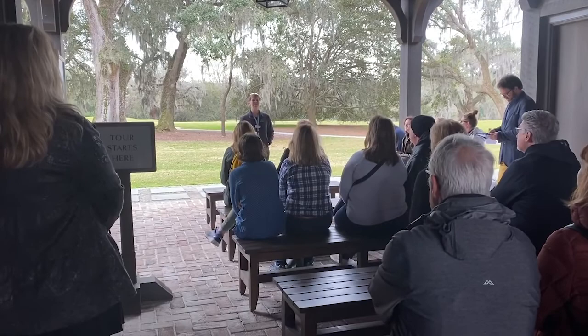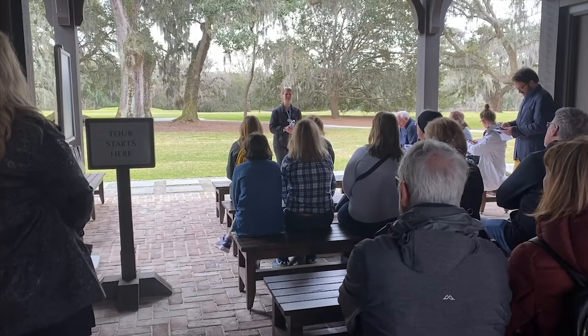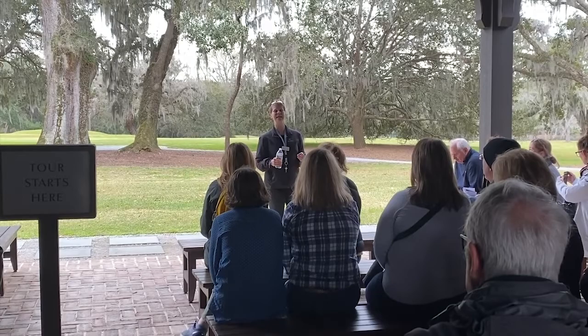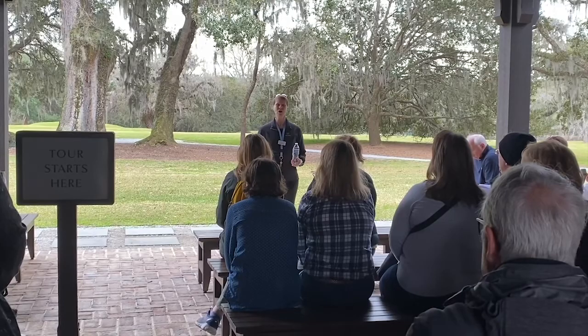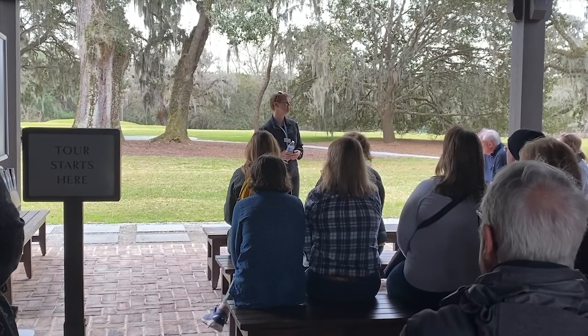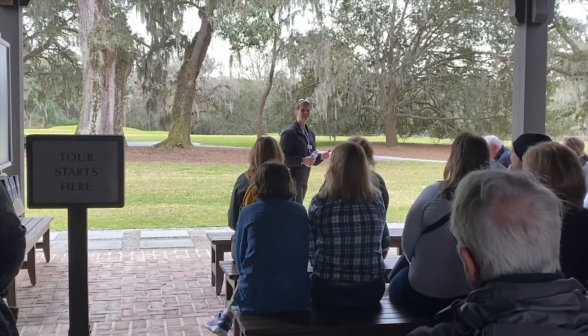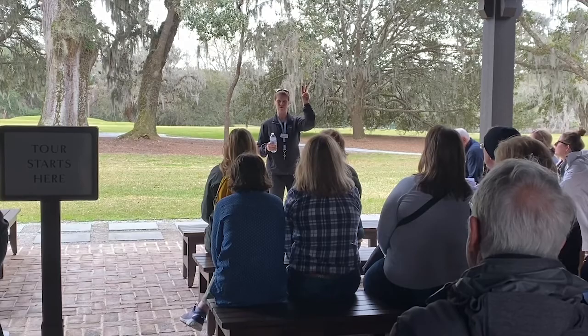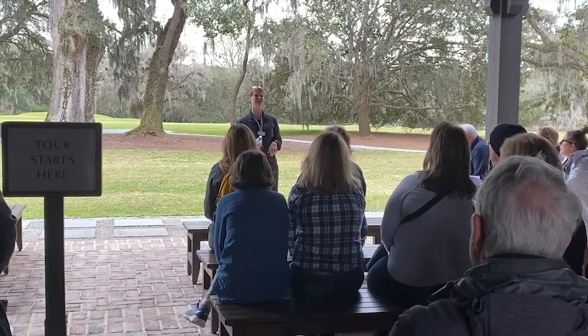He was the third son of Anne Fox Drayton and Thomas Drayton, who lived next door at Magnolia Plantation. Being the third son, he knew he wasn't going to inherit anything at Magnolia, so his mother set aside a little money for John to get him started. At age 23, he takes that money and buys 350 acres next door to Magnolia Plantation — that's where he builds Drayton Hall. Over the course of John's life, he amassed a plantation empire of 76,000 acres across South Carolina, mainly growing rice in the Lowcountry. Up until the Civil War, Charleston was second in the world in rice production — only China produced more. Our rice was so valuable it was called Carolina Gold because it was literally worth its weight in gold.